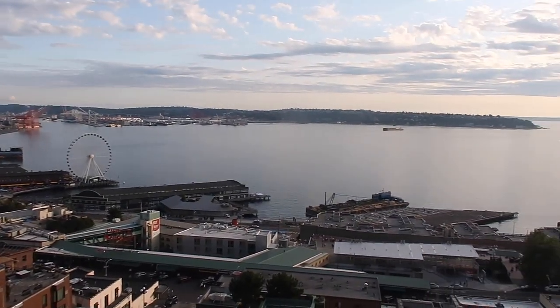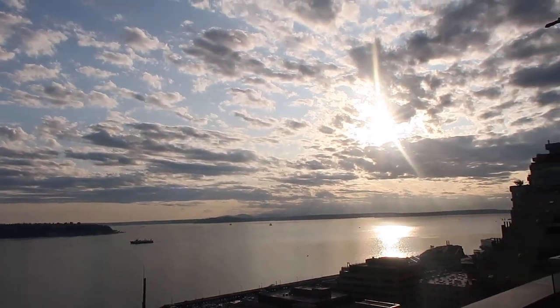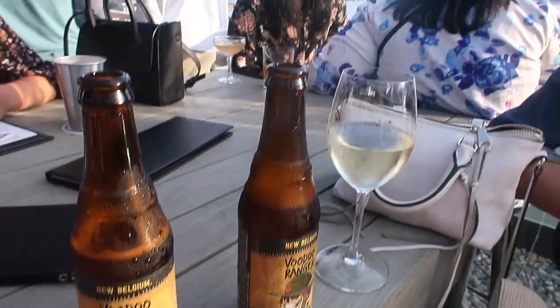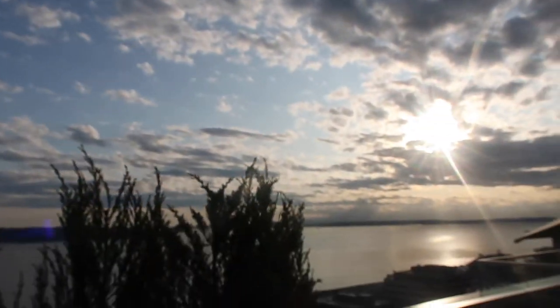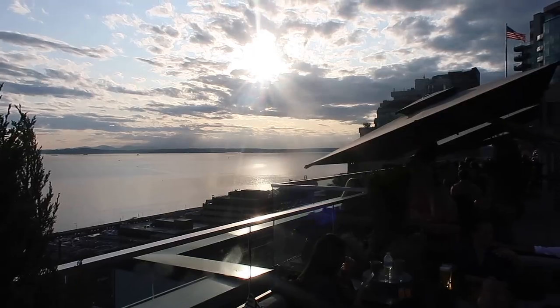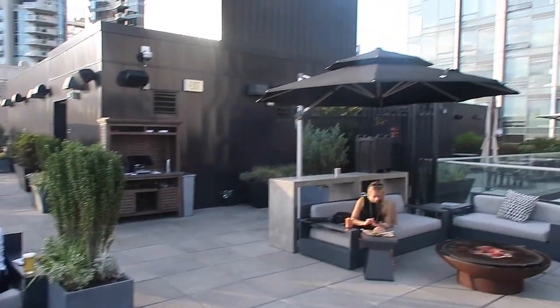The last spot I want to mention is an insane rooftop bar with views overlooking Pike Place, and it is at the Thompson Seattle — their rooftop bar called The Nest. This place is absolutely awesome, and I would definitely recommend coming up here right around sunset to check out the views, hang out with some friends, and really enjoy your time.